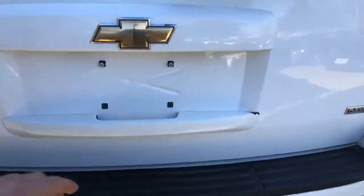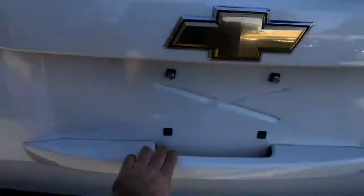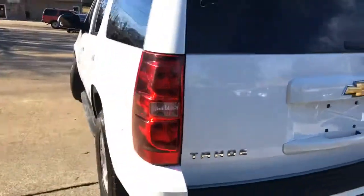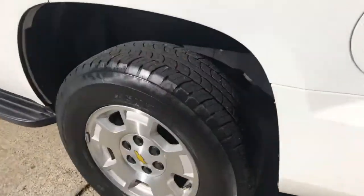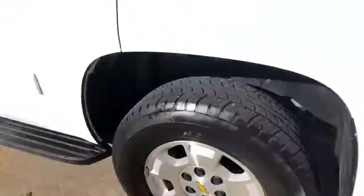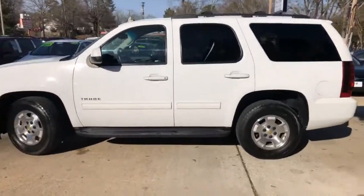As you can see there, it's got room in the back. Look at the tread on those tires. That luggage rack. Beautiful, beautiful white.